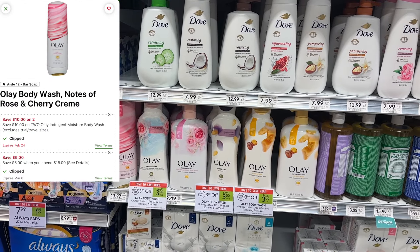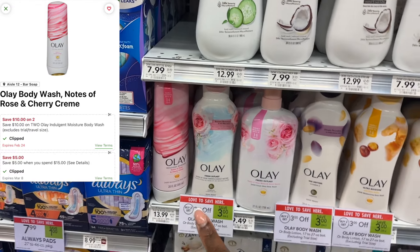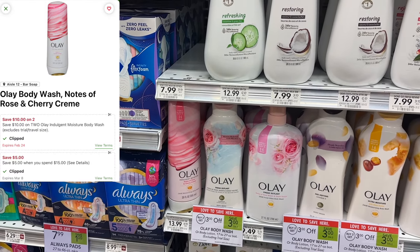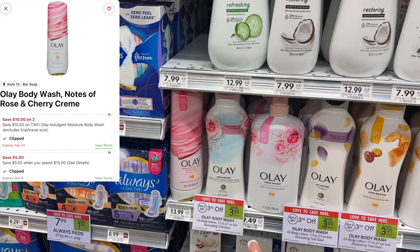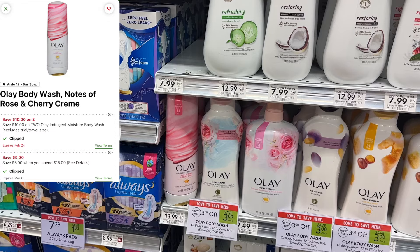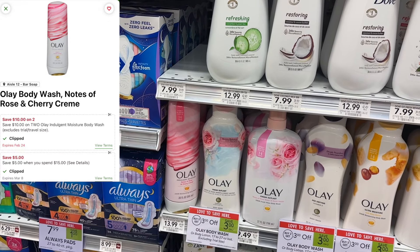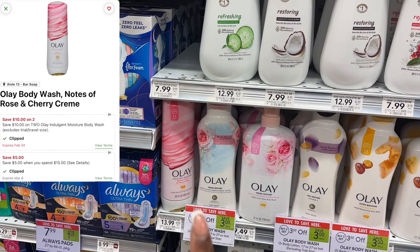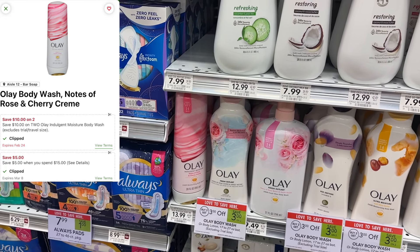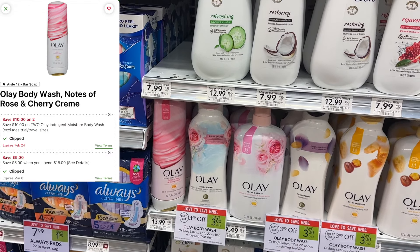The only body wash deal this week is buy two, save $3. You can pick up two of these fancy body washes for $13.99 each, so $27.98, minus the $3 sale, a $10 digital coupon, and a $5 off $15 digital coupon. You will end up paying $9.98 for two, or $4.99 each. I actually tried this body wash and wasn't a fan, so I'm not going to grab it, but it's not a bad deal if you want to try it.